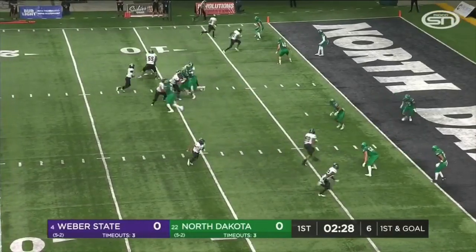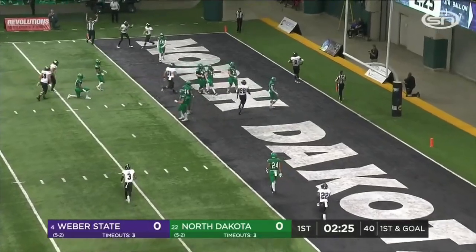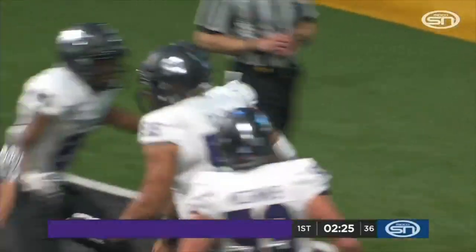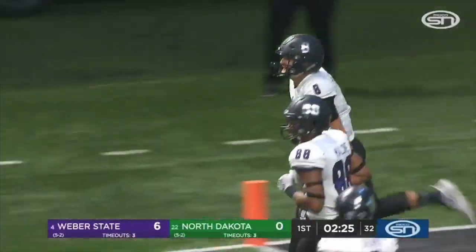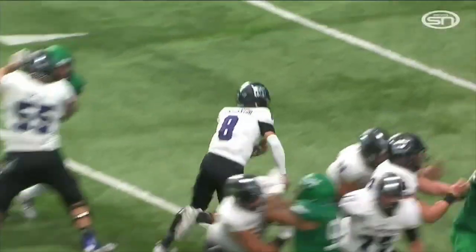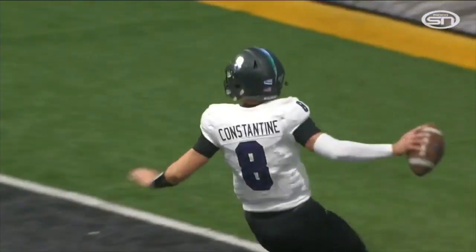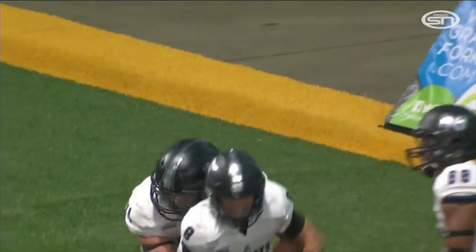Receiver look for Constantine on first and goal — it's a QB draw up the middle. Touchdown, Weber State! Yeah, we were talking about how five receivers out there, they didn't see Constantine as a threat to run. This play worked to perfection, and they blocked very well up front. They faked bubble screens on the outside, so the backers attack out.